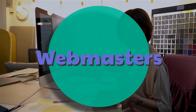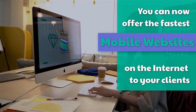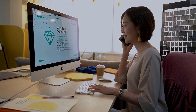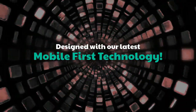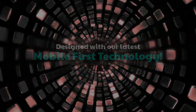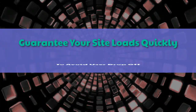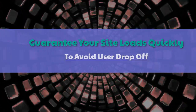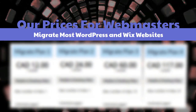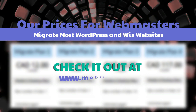Webmasters — you can now offer the fastest mobile websites on the internet to your clients, designed with our latest mobile-first technology. Guarantee your site loads quickly to avoid user drop-off. Our prices for webmasters — we migrate most WordPress and Wix websites. Check it out at mobilefirst.ca.